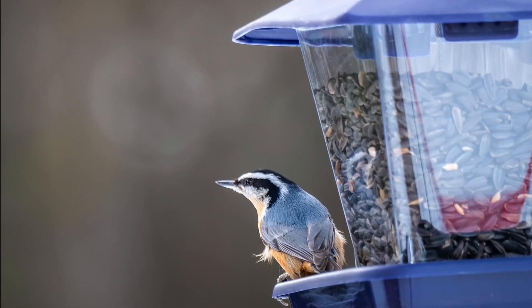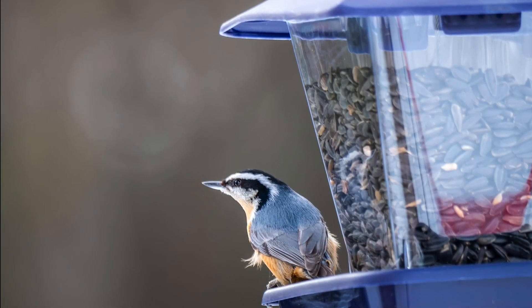Red-breasted nuthatches also eat seeds, including coniferous seeds. If you have a bird feeder, you can give them sunflower seeds, and sometimes they'll come to suet as well.